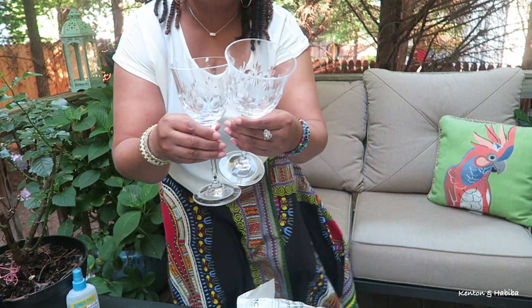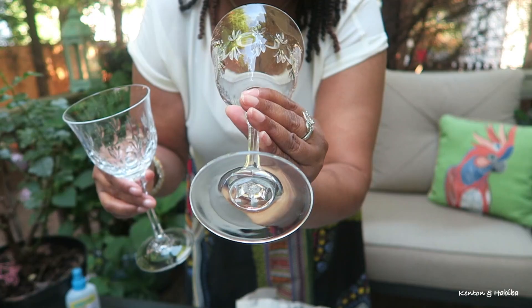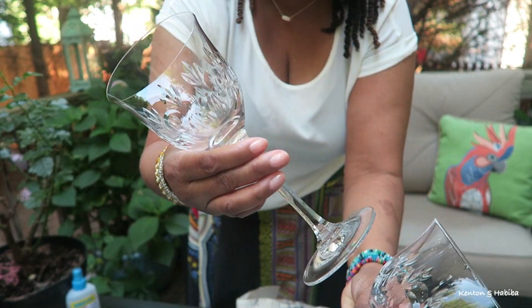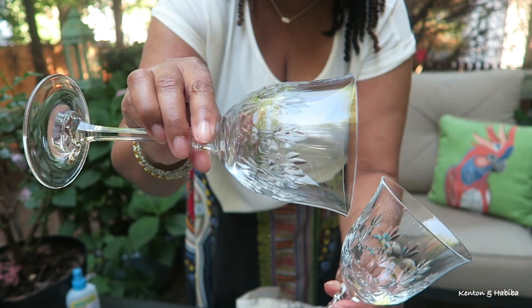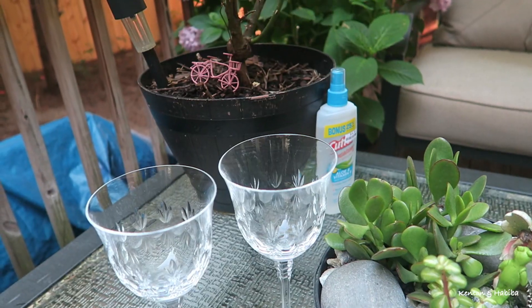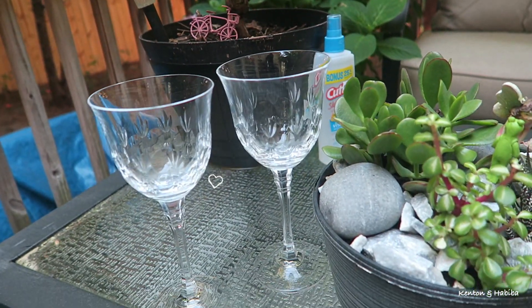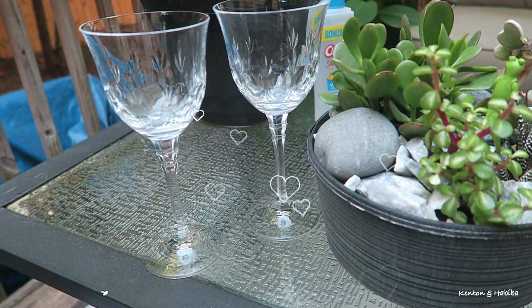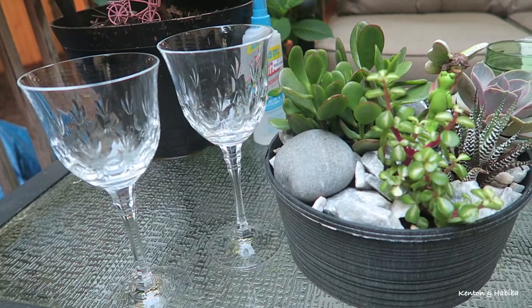So I have these crystal goblets. I try to buy things in pairs — at least two of an item — and these are so beautiful. You can tell crystal by the way it sparkles and also the sound it makes when you hit them together lightly. Even if you don't drink alcohol, a beautiful goblet will just elevate your juice or your water or whatever sparkly drink you're having for the day. It just elevates it.